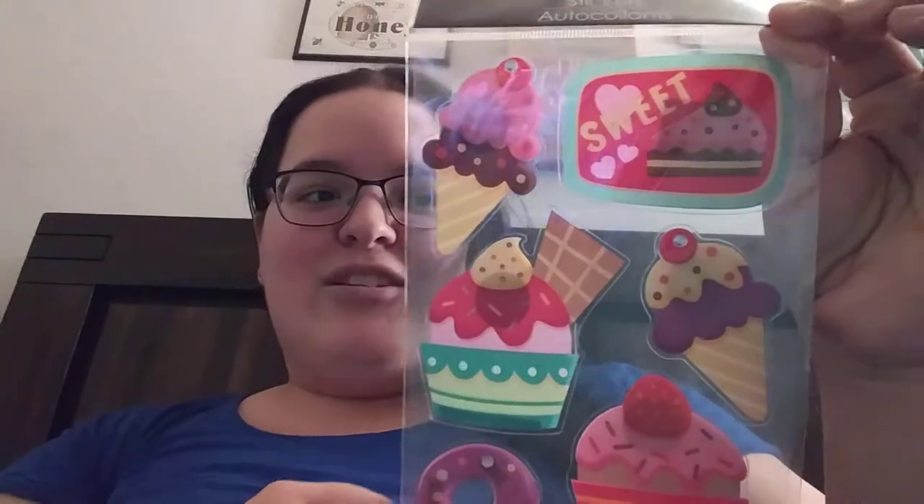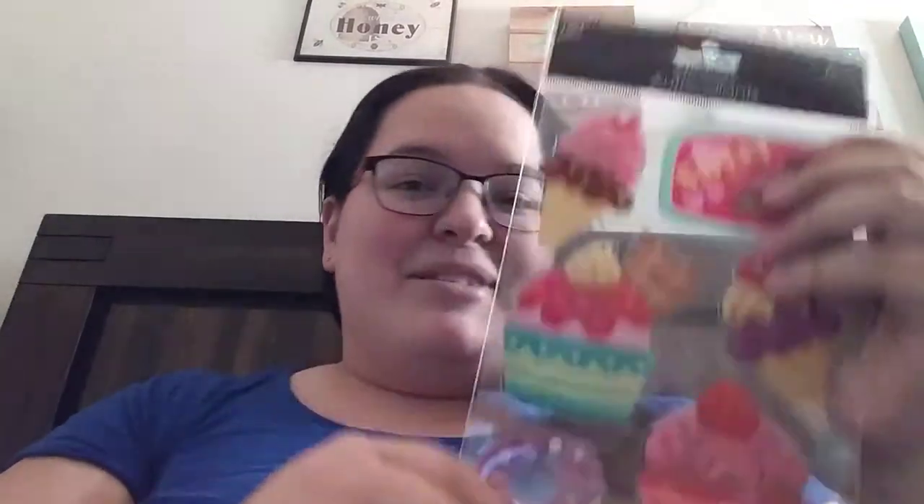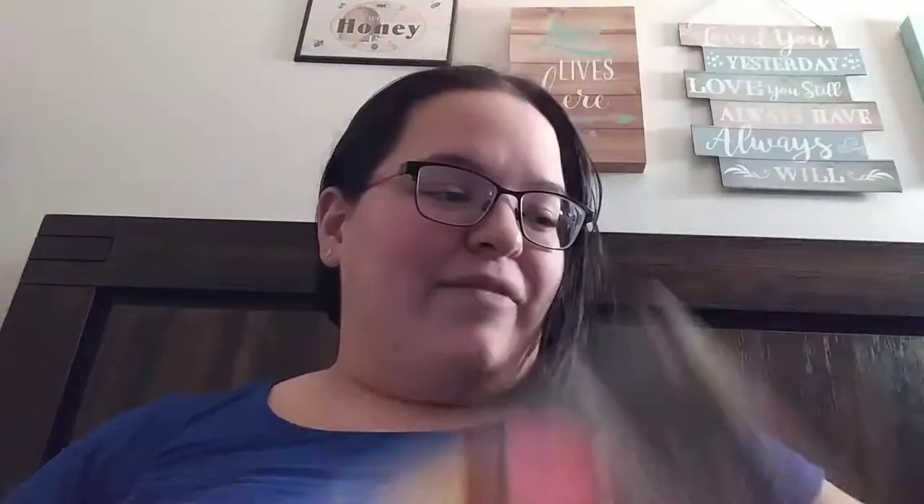So I'm just going to go ahead and start taking stuff out of here. There's like a bunch of stuff in here. First things first, there are these cute little dessert stickers. Honestly, when you send friend mail, you really can't go wrong with stickers because there's just so many uses for them. I love these stickers, they're super cute. Seeing this now kind of makes me want a waffle cone. These are adorable, I love those.